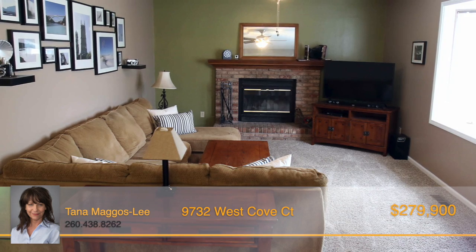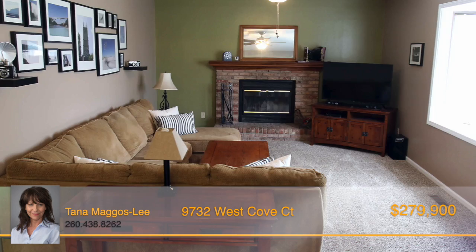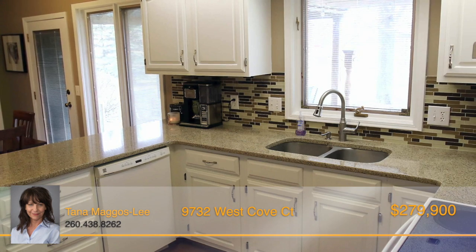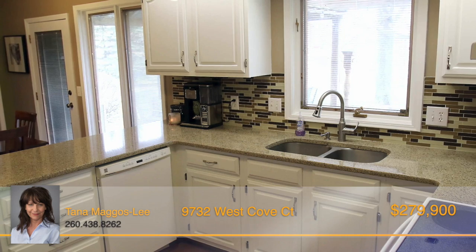The main level offers you a spacious family room with fireplace, living room and dining room, plus an updated modern eat-in kitchen with quartz countertops and backsplash.